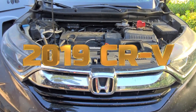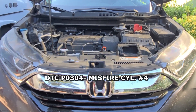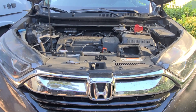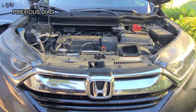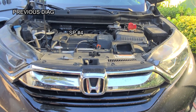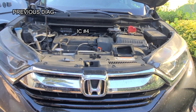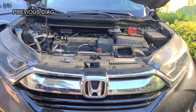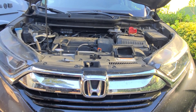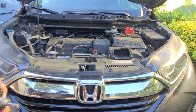We have a 2019 Honda CR-V with a misfire code P0304. For the diagnosis, we moved the spark plugs from number four and swapped them to number two, and moved ignition coil number four to cylinder number one. After a test drive, it was still showing misfire on cylinder number four, so what we have left is the injector.